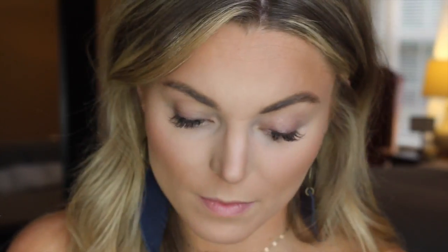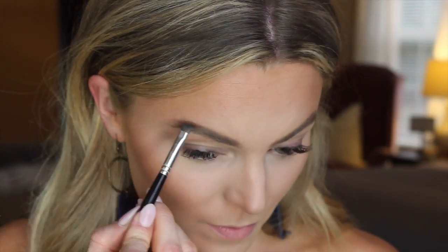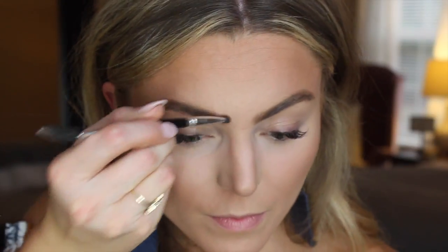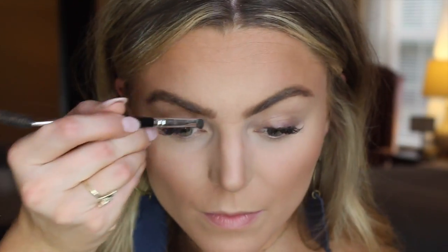Then I'm going to fill in my brows. I'm also using something from Anastasia — this is their brow powder duo in the color Soft Brown. I use the darker color on the arch and below, and on the inner part of my brow I use the lighter color. I really just need a little help on the inner and outer part, so I comb through and brush through it so it looks a little softer.